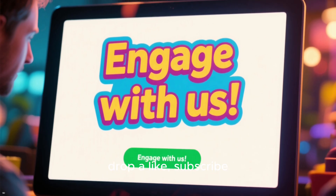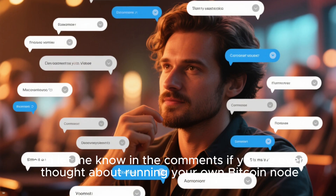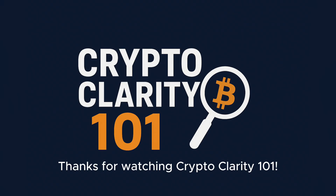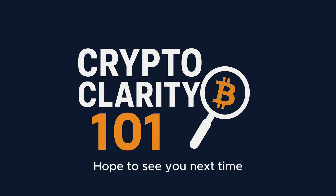If you found this helpful, drop a like, subscribe, and let me know in the comments if you've ever thought about running your own Bitcoin node. Thanks for watching CryptoClarity 101. Hope to see you next time.